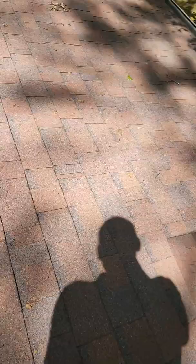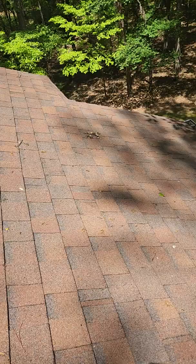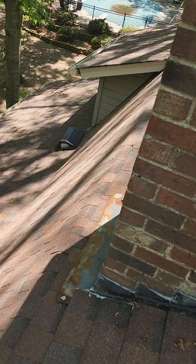Lots of life left in it, lots of granular left on these shingles. Everything looks to be pretty good up here. A couple things I did want to point out, just kind of consistent with the age of this roof — some maintenance items.